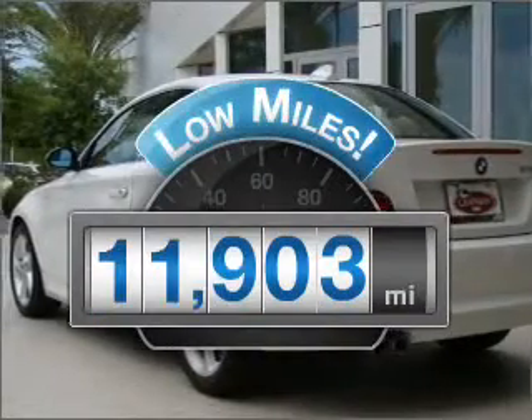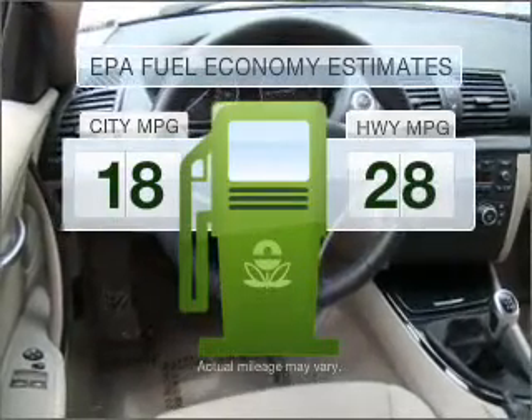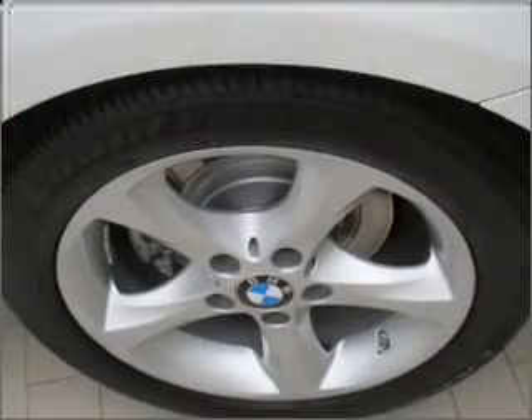Low mileage is an important factor in your purchase and this vehicle delivers a low odometer reading. Low emissions and the good fuel economy offered in this vehicle are important to you and to the environment, with a solid six cylinder engine connected to a smooth shifting transmission.